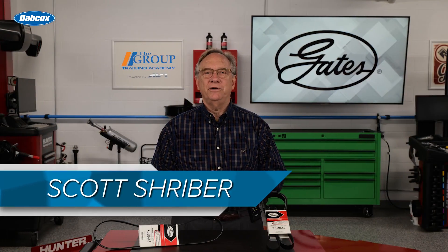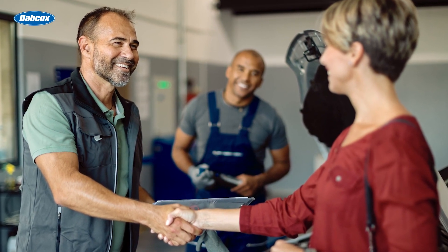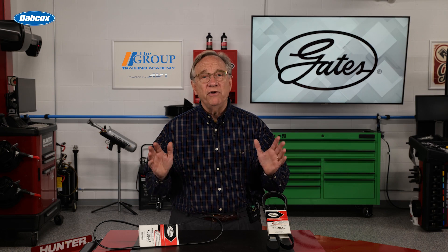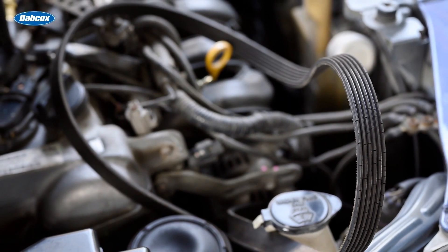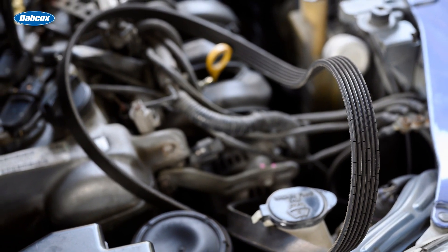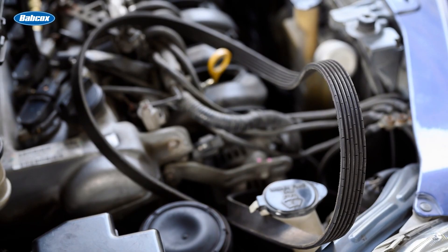As many start-stop vehicles age out of warranty, your customers are beginning to ask questions about what's best for their systems. Whether they have a true hybrid vehicle or a conventional powertrain, attention to the underhood condition of the belts can be the profitable answer for you as well as a safety check for your customers.